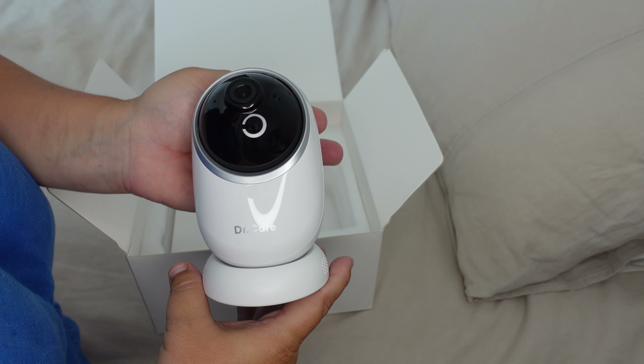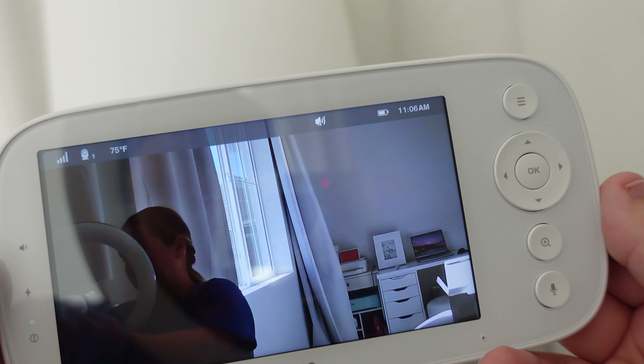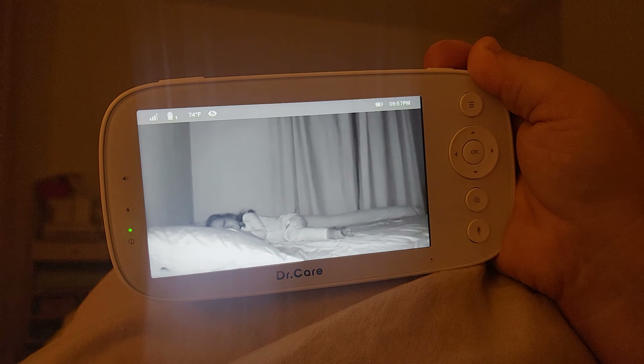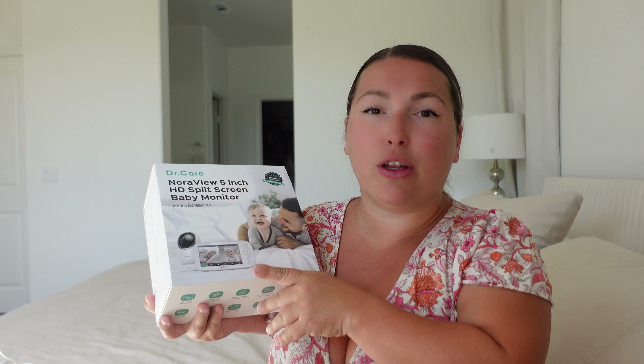There are so many good things I have to say about this baby monitor. I love the fact that it comes with a 5-inch LCD display that provides 1080p resolution, which is very high quality in my opinion. You can also see your baby at night with black and white night vision, and this screen also supports split screen, so if you have more than one child you can connect the screen to multiple cameras.